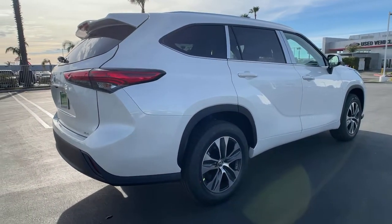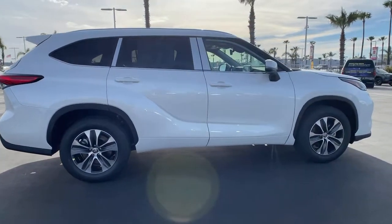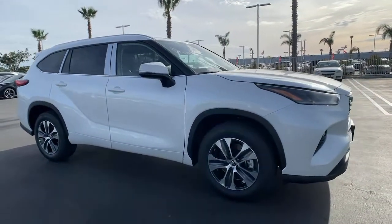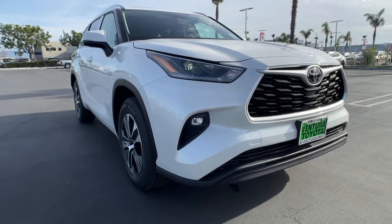These are just some of the great options this vehicle comes with: third row seat, heated driver's seat, keyless entry, backup camera, heated mirrors, V6 cylinder engine, adaptive cruise control, sunroof, satellite radio, and remote engine start.